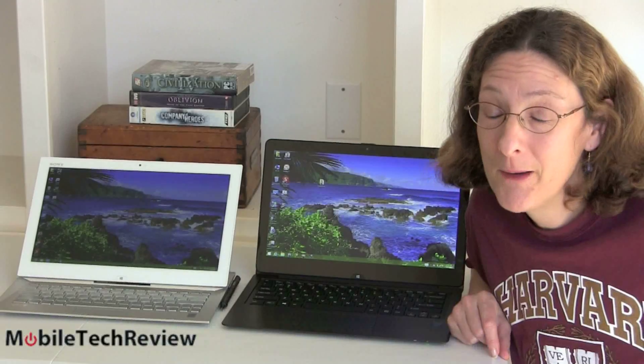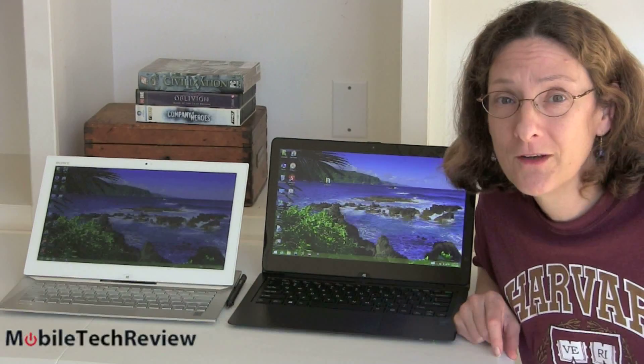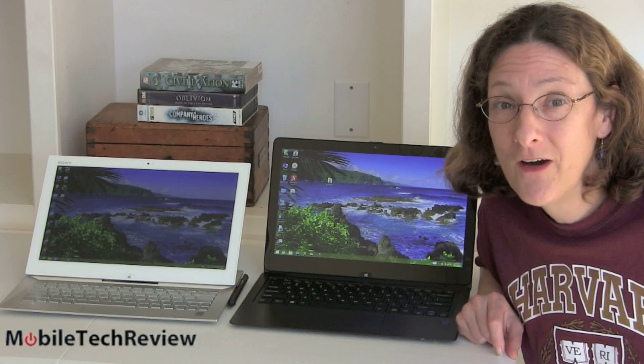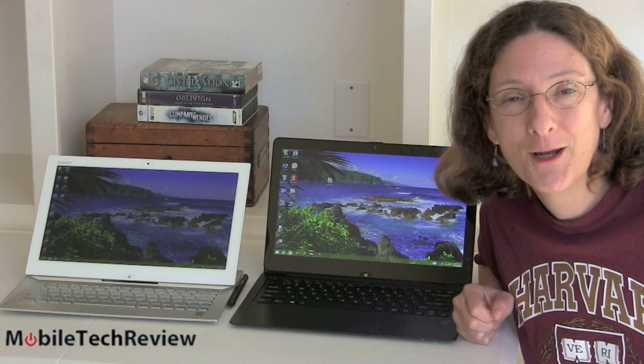This is Lisa from Mobile Tech Review, and by popular demand here's a smackdown between two innovative Sony Ultrabook convertible laptops. We have the Sony VAIO Flip 13 and the Sony VAIO Duo 13. We're gonna look at them now.